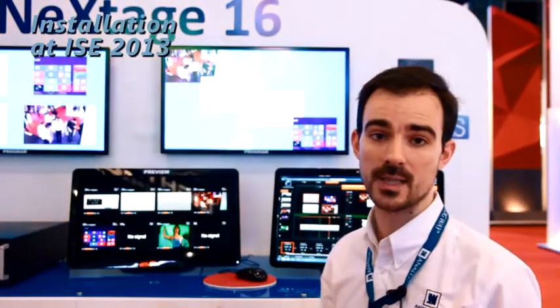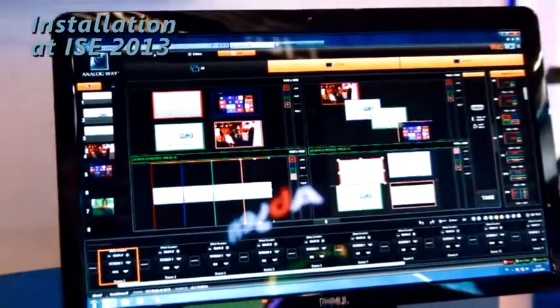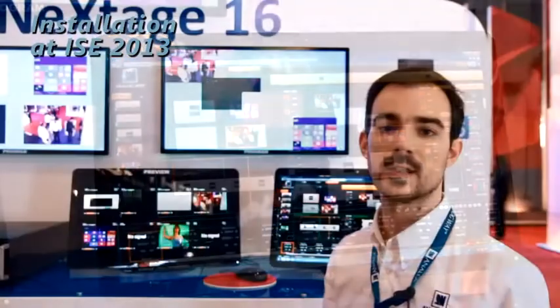We have up to four layers to play with and four true seamless layers. The real revolution on this product is the way we manage these many layers and this power. We manage this through Web RCS, which you can see behind me — controllable with any standard PC or Mac, giving you straight access to all your layers.